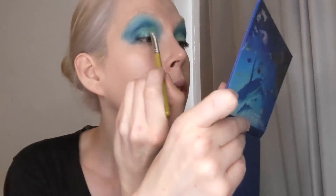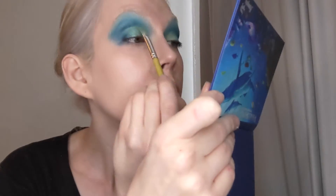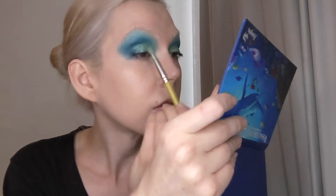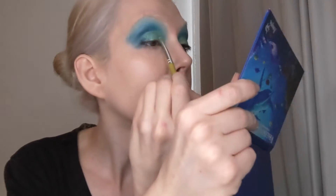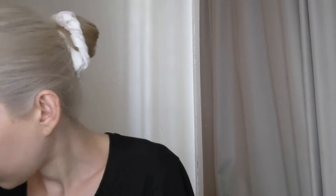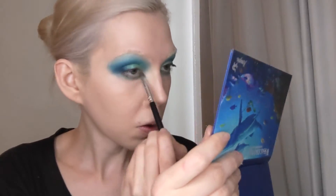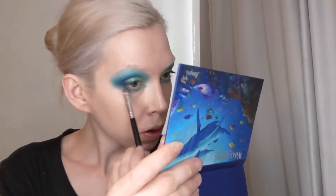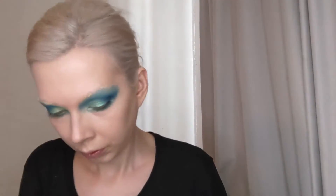And now we're going back to the Double Down Cosmetics The Future Collection, and I'm taking the shade The Belief, which is a really vibrant kind of acid green shimmery shade — it's really, really pretty. And now with the shade The Unity from The Future Collection, I am taking that underneath the eye. The Unity is kind of a mid-tone, slightly shimmery green. And now I am taking the light highlighter from this collection and placing that on the brow bone.